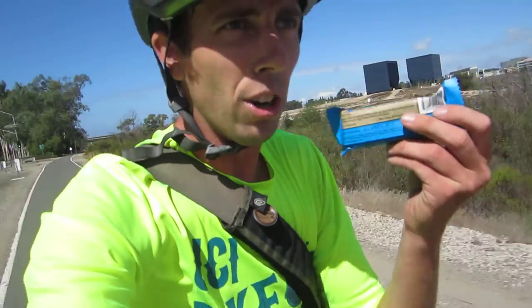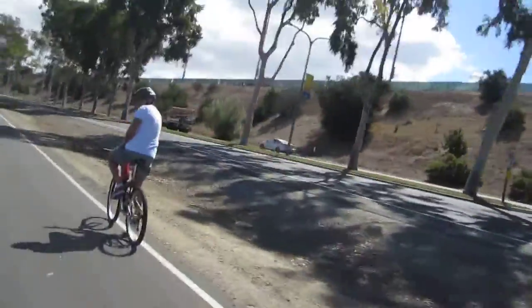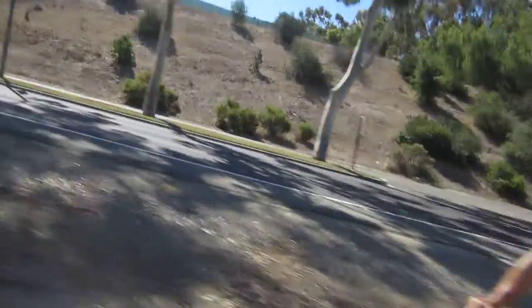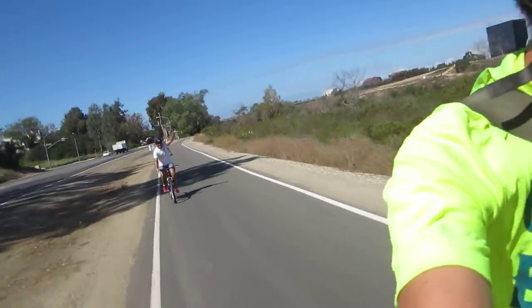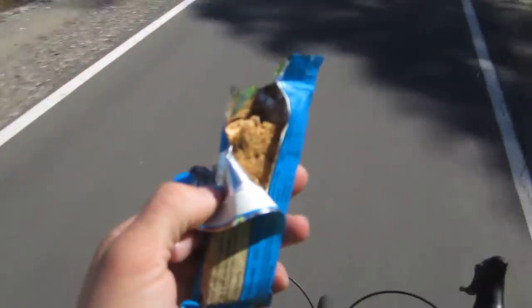Here it is finally — they've got the usual slogan stuff on the back. This is the crunch bar, and you can see it's just like a Nature Valley bar.